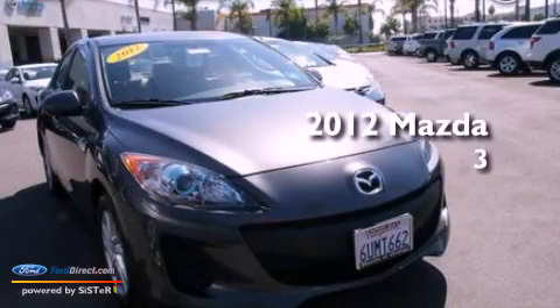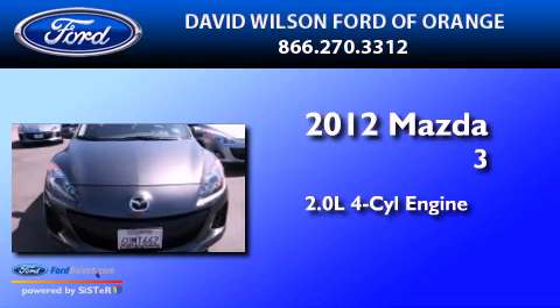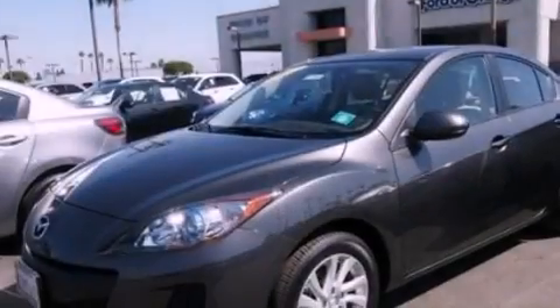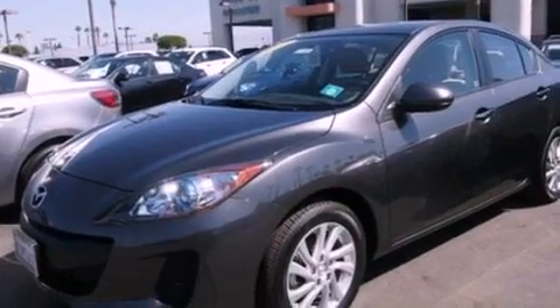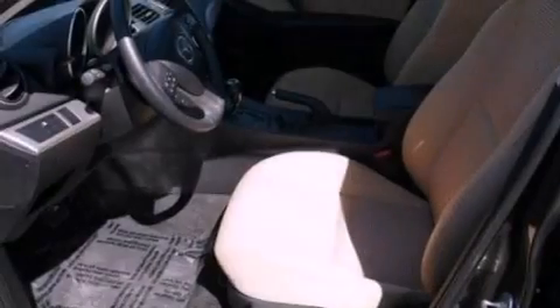This is a 2012 Mazda 3. It features a 2.0-liter four-cylinder engine and an automatic transmission. Its top features include a multi-link rear suspension, a low-tire pressure indicator, aluminum wheels, and traction control and stability control systems.